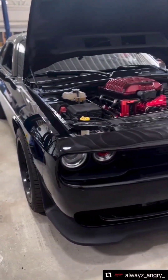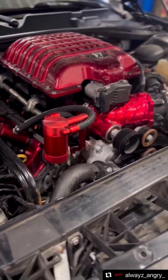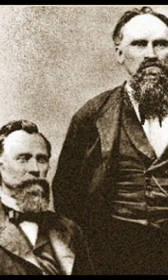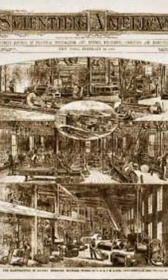Before we start explaining about this system, we must first know where this idea came from. Historically, the idea of this system is credited to the brothers Philander and Francis Marion Roots from Indiana, USA, in the year 1860, when they thought of using this system for a simple mechanism.